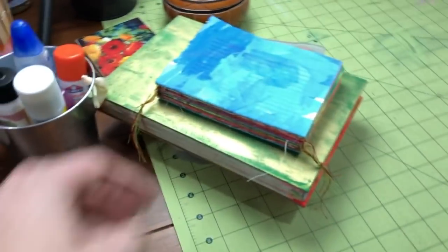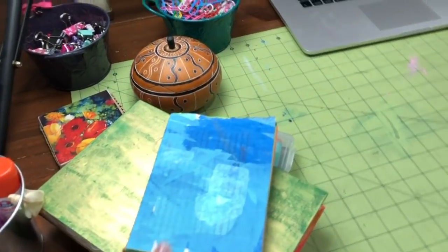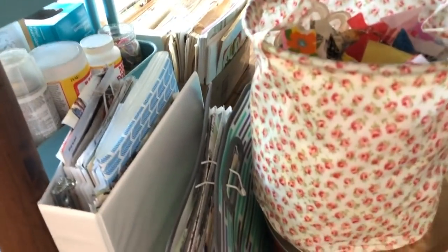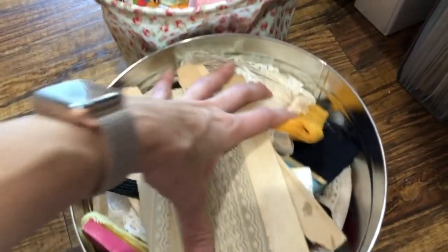There's some stuff I was working on — a new journal I was working on yesterday. Under the table here I have a little bin that I have fabric scraps in, laces and trims and things like that.